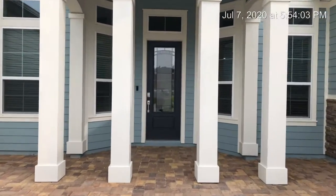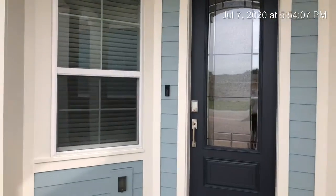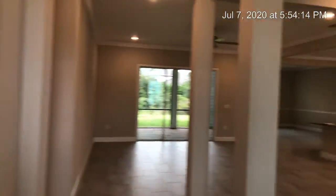It's just over 3,000 square feet. All of our homes are Wi-Fi certified, so they come with a Ring doorbell and keyless entry. You've got eight-foot doors, and in the home you have 10-foot ceilings throughout.